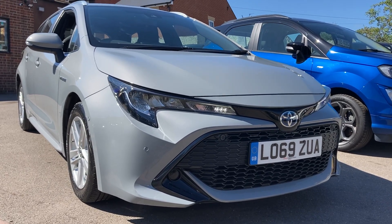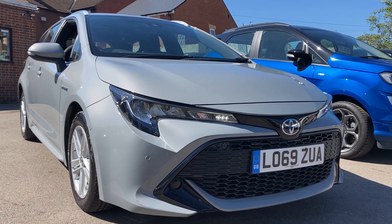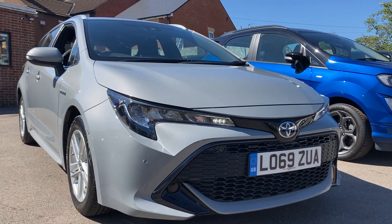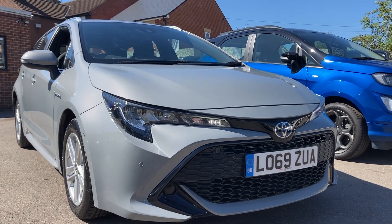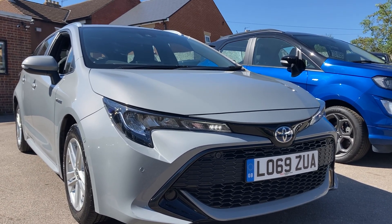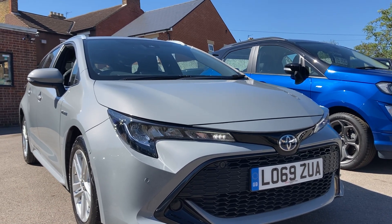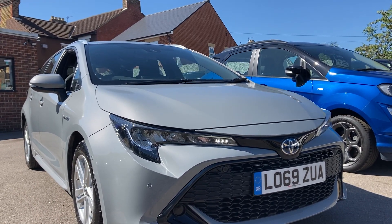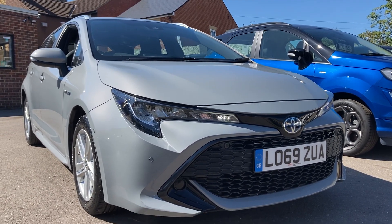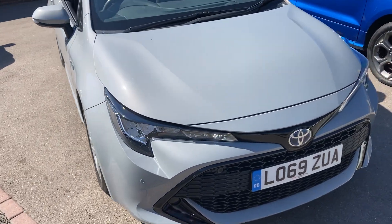Hello, welcome to a brand new video. Here we have this stunning Toyota Corolla Touring Sport Hybrid — very low miles, covered just over 10,000 miles, one owner from new, 1.8 hybrid automatic. It's finished in a lovely light gray, actually called Concrete Gray, with loads of extras. The registration is LO69ZUA. We like to do these videos so you know exactly what the car's like before you even arrive.